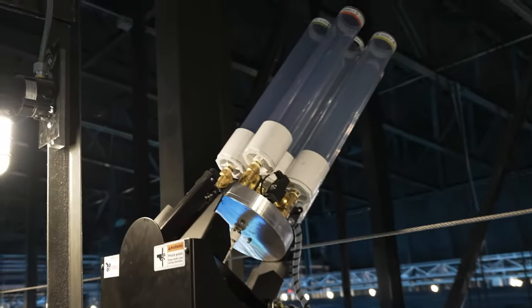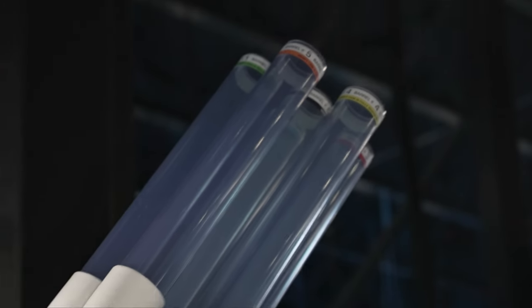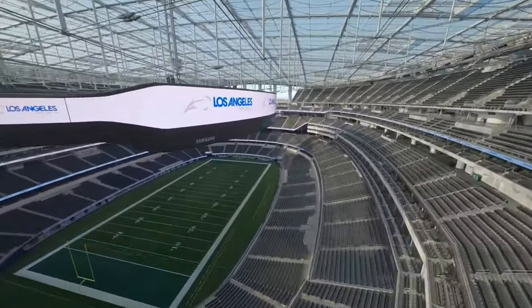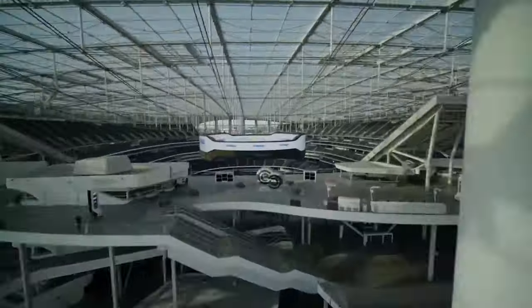It also has t-shirt cannons inside so that fans in the higher rows don't miss out like they do at most stadiums. This level of interactivity is becoming the norm — other stadiums like SoFi Stadium feature massive video boards that wrap around the stadium with high-definition displays and real-time stats.